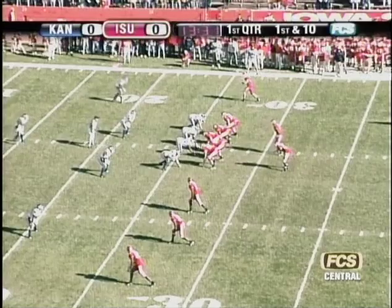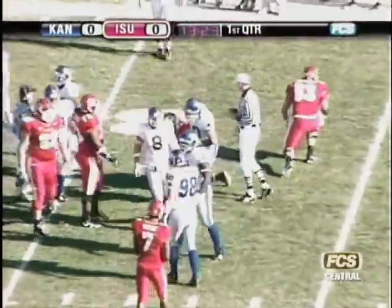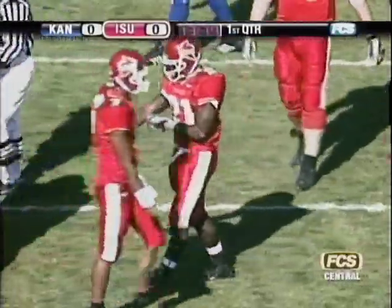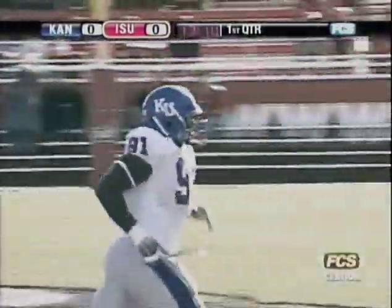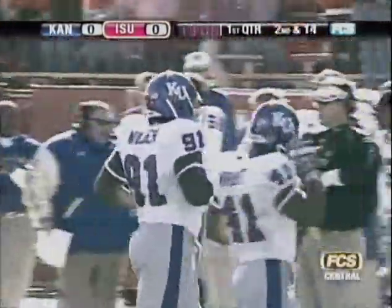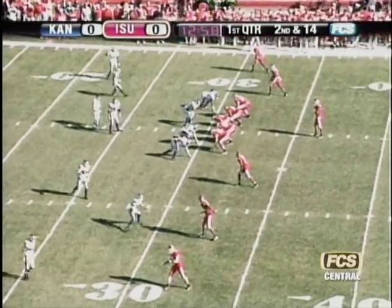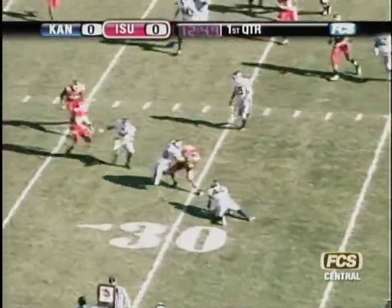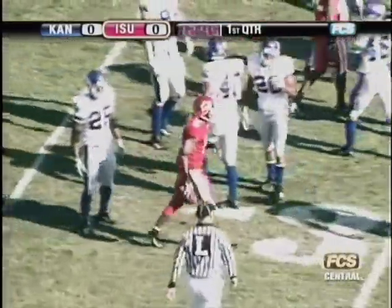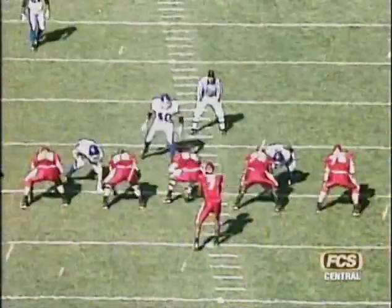Cyclone start at the Kansas 26-yard line. Iowa State gives it to Josh Johnson, met for a loss all the way back to the 31. Wayne Wilder, a good defensive tackle for Kansas, 6'3", 295-pound senior, got through there. A loss of close to five yards on the running play. Iowa State then goes with five wide receivers. Brett Meyer all alone in the backfield on second and 14. Quick pass left side, caught by Youssef Masaya, ruled incomplete as his knee hit the ground. Third down coming up - Iowa State's offense off to a slow start.